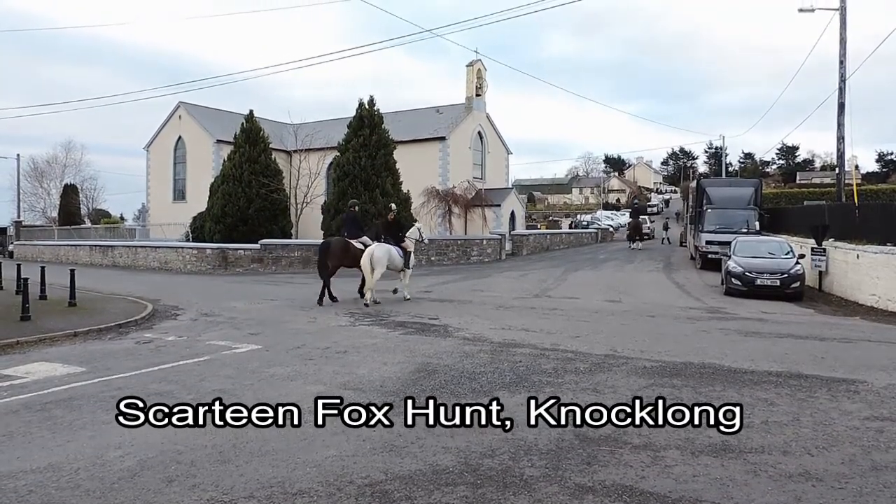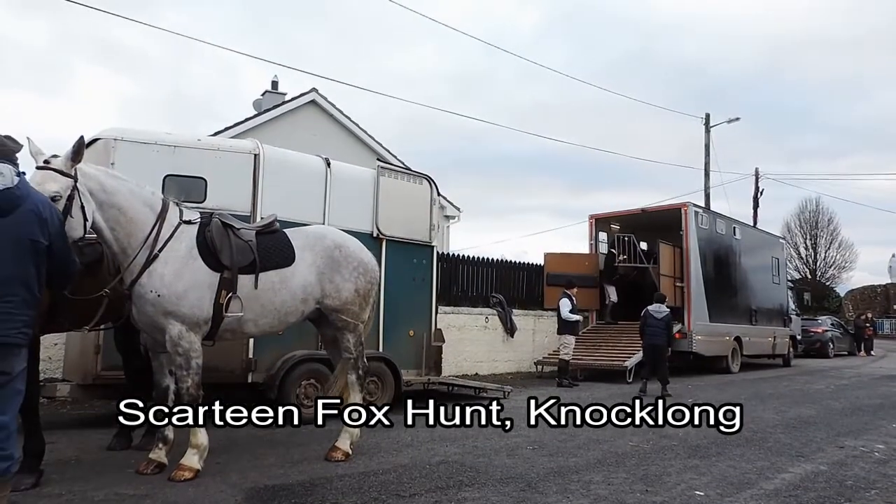Scartine Fox Hunt, Not Long. This film captures a fox hunt with hounds and horses.